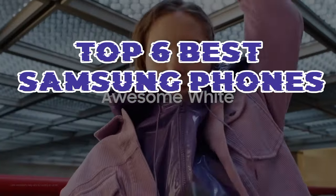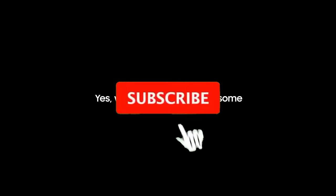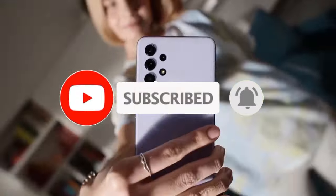So guys, that's all for the top 6 best Samsung phones. The links of all products are given in the description, which are updated for the best prices. Subscribe to our channel for more videos. We'll meet in the next video. Till then, take care.